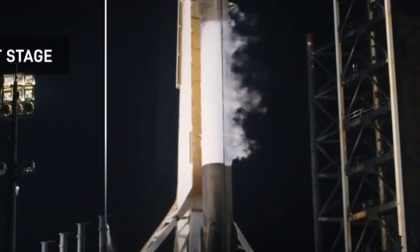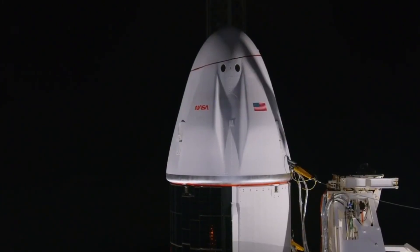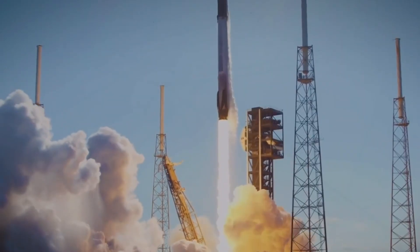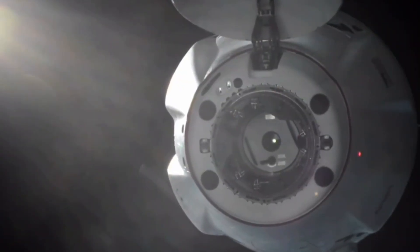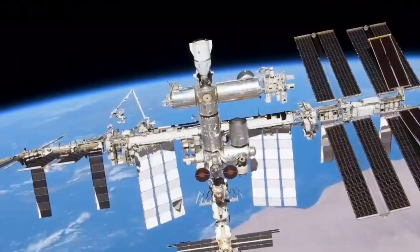Just below the second stage is the first stage, which contains eight engines arranged around one center engine, all held in place by a structure called the Octoweb. Each of these Merlin 1D engines delivers about 190,000 pounds of thrust at sea level, which gives Falcon 9 a combined 1.7 million pounds of thrust. The booster supporting today's mission previously launched four missions, including Crew 8, Polaris Dawn, and two Starlink missions. NASA and its international partners are launching scientific investigations on SpaceX's 31st commercial resupply services mission to the International Space Station.